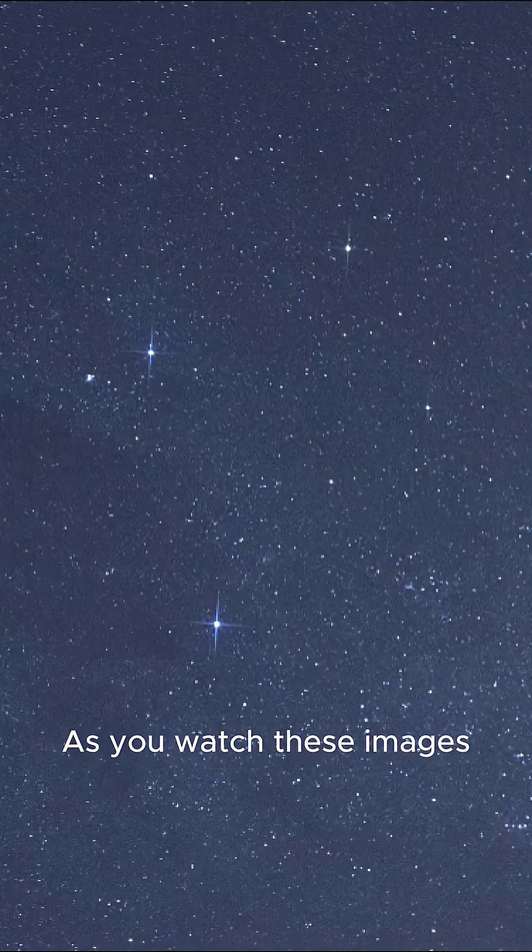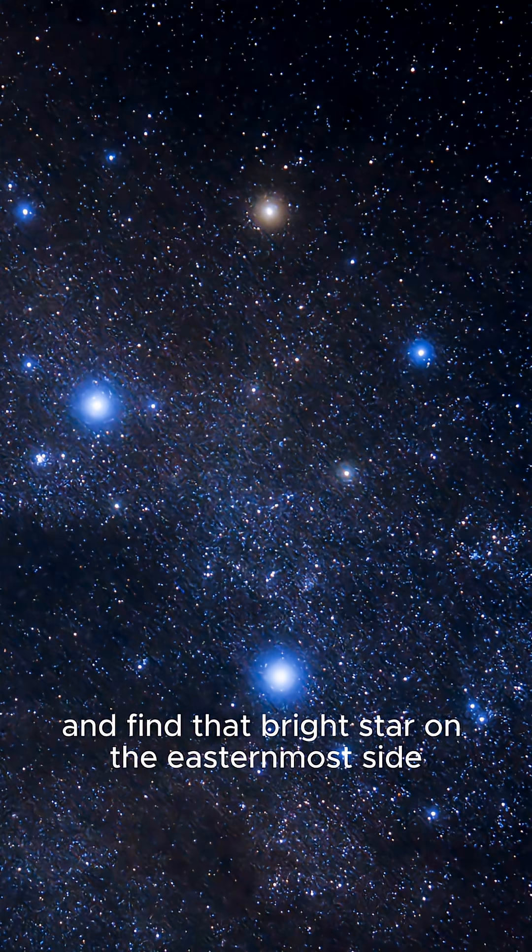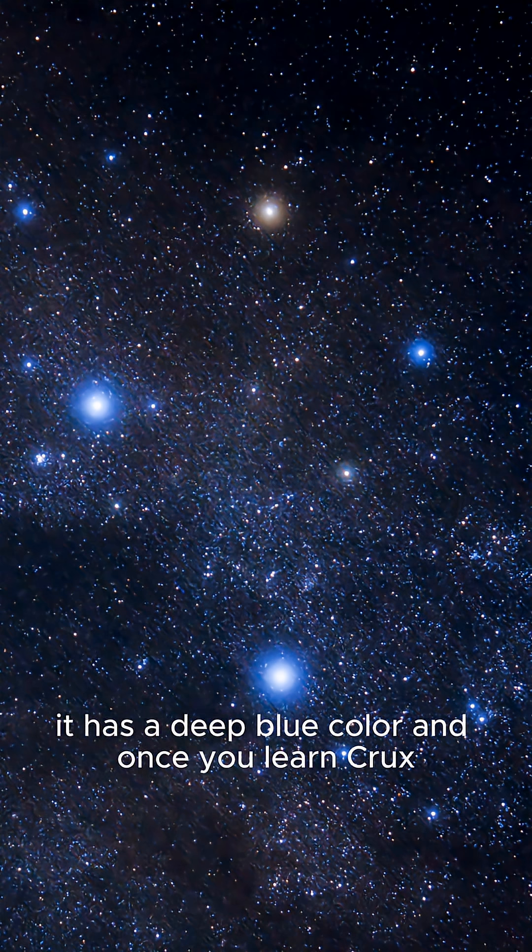As you watch these images, practice identifying Mimosa for yourself. Locate the shape of the Southern Cross and find that bright star on the easternmost side. It has a deep blue color, and once you learn Crux, Mimosa becomes a reliable guide star for southern sky watching.